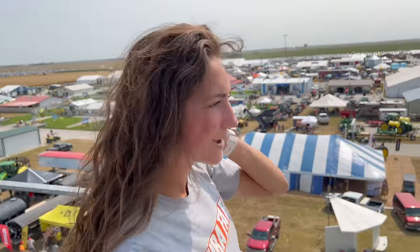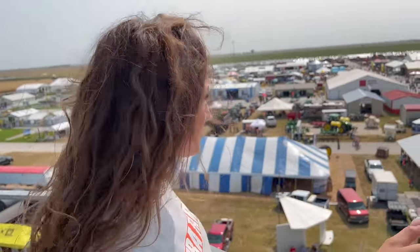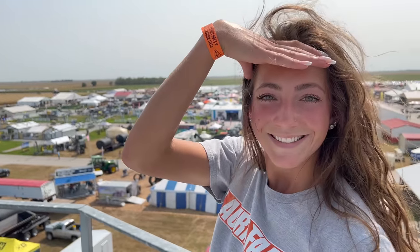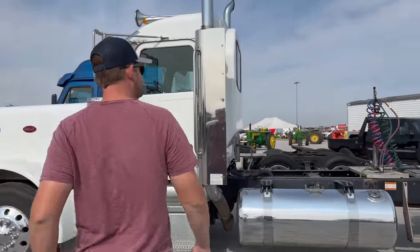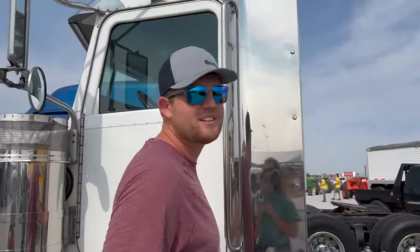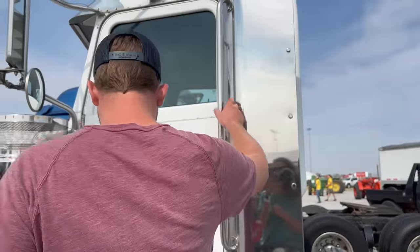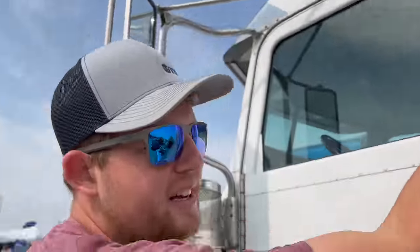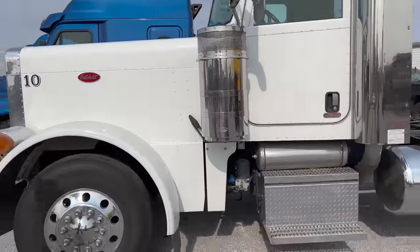We've got the Precision Planting booth here, lots of permanent bins and buildings, all sorts of unique things. Looks like a pretty good turnout. We barely even stepped foot into the booth and Grant found what he wants. Grant, explain what you like so much about this truck. 'I like it because it's white and it's long and it's a Peterbilt and I don't have one.'